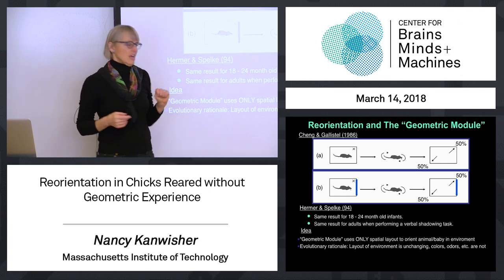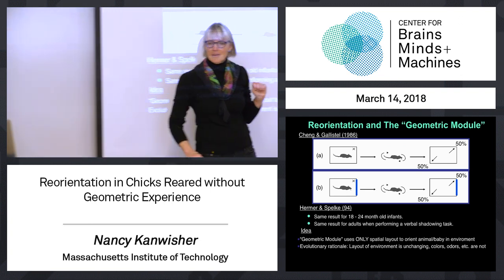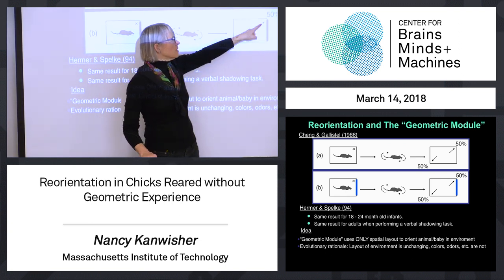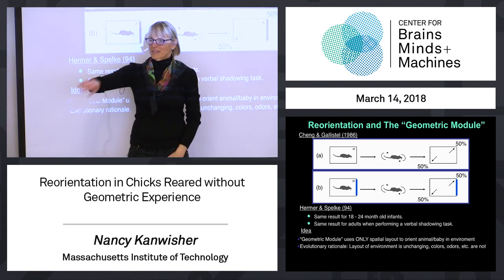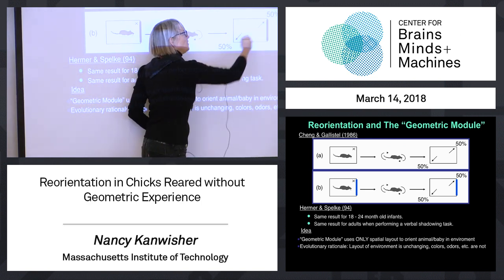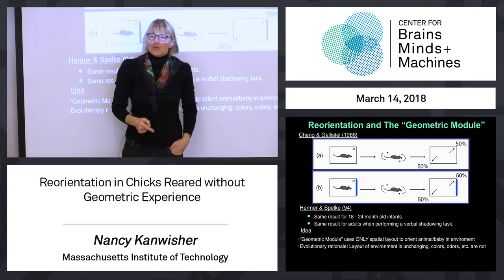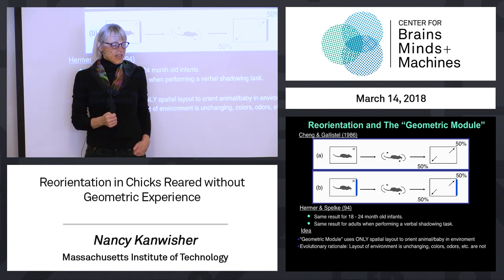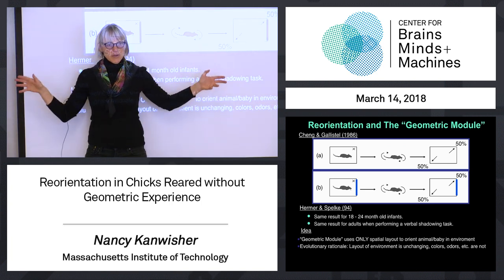The evidence that animals use the shape of space to reorient is this: when you've shown a rodent that there are goodies in a corner — the left side of the short wall, essentially — and then you disorient him and put him back in the box, he goes 50-50 to those two corners. This shows he's learned something like "the food is on the left side of the short wall" — not in words, presumably, but in some mental language that holds that information. That's using the shape of space for reorientation.